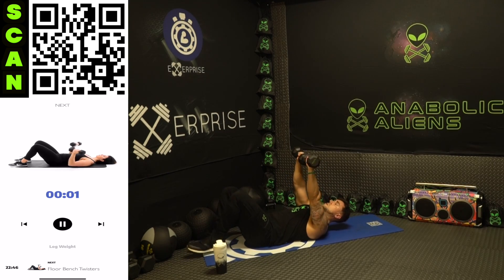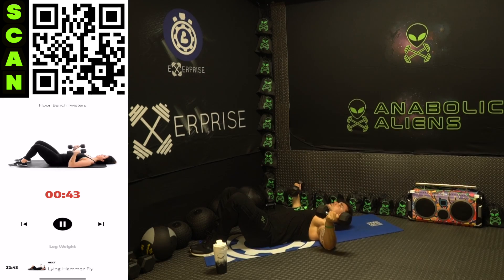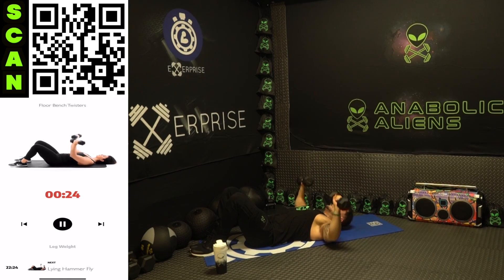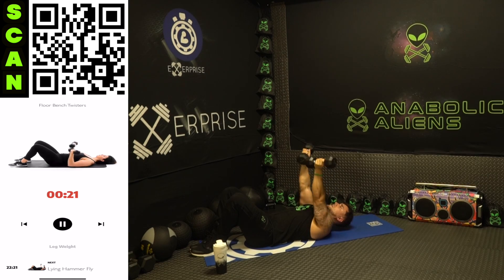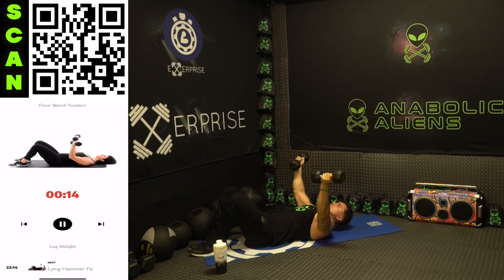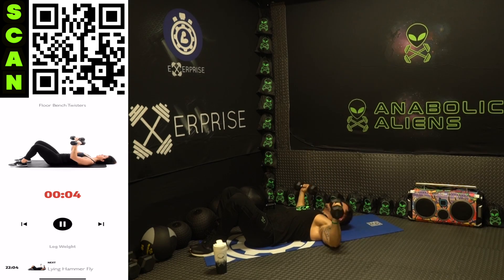Switch the dumbbells all the way up, back down, and switch that grip — alternate. Squeeze the chest together at the top, come all the way out, elbows wide. Once you get that form down you can speed up those reps. Come on, aliens — get more reps than me, push yourself. Dumbbells all the way up.